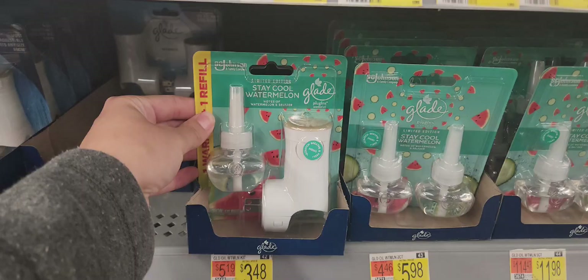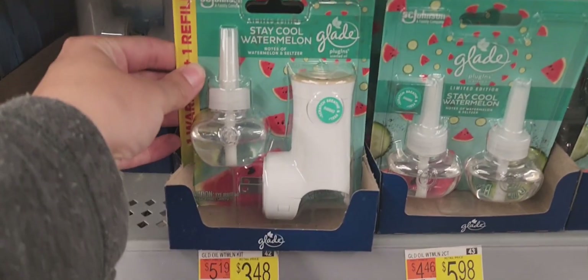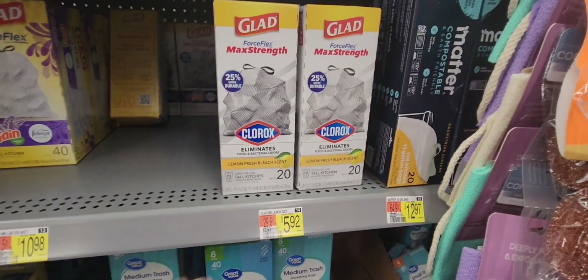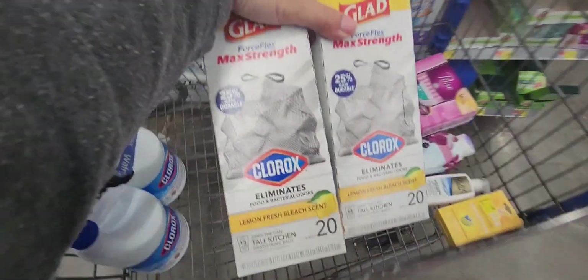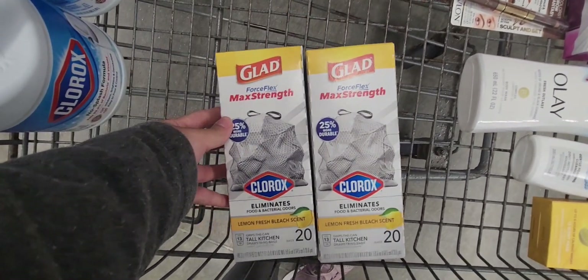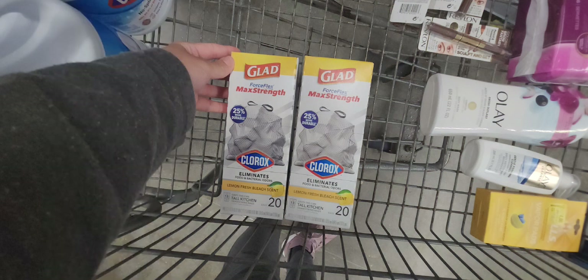Another good deal is on the Glad air fresheners, priced at $3.48. There's an Ibotta rebate for $2.50 back, making your final cost just $0.98. Also, the Glad trash bags are priced at $5.92. I'm picking up two for $11.84. On Swagbucks there is a rebate for $7 back, making your final cost for both trash bags only $4.84 — which is amazing.